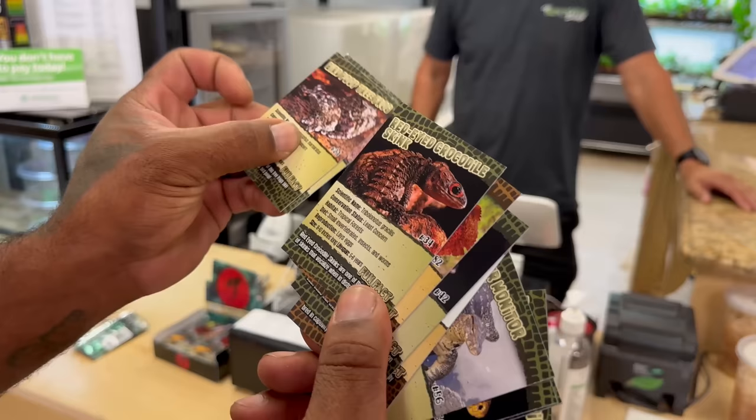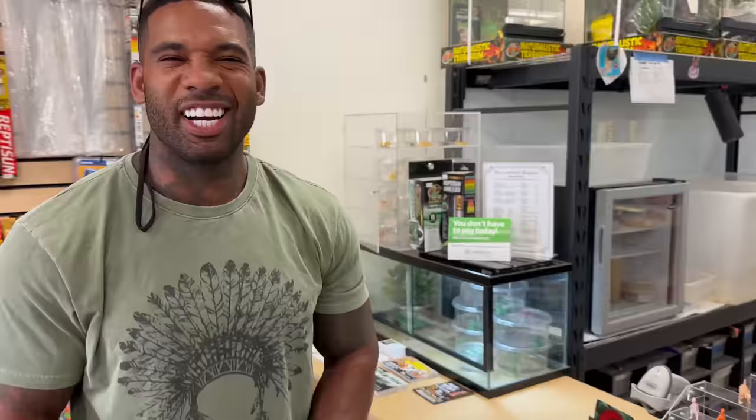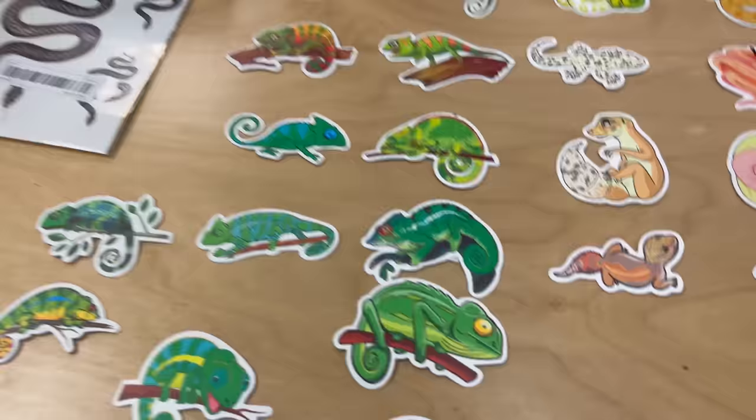The cards feature bird poop tree frogs, red-eye crocodile skinks, frilled dragons, sunbeam snakes — awesome for kids wanting to learn about animals. They also have stickers you can put on your notebook or laptop. I always buy stickers; I never lost that inner kid. I'm always grabbing little gecko and tarantula stickers for stuff at home.